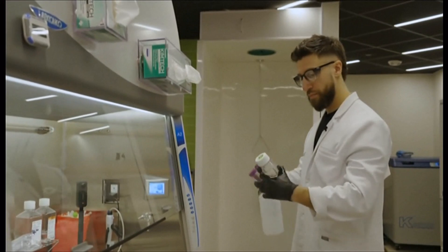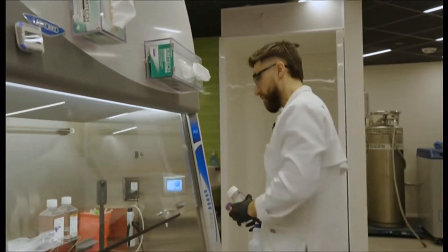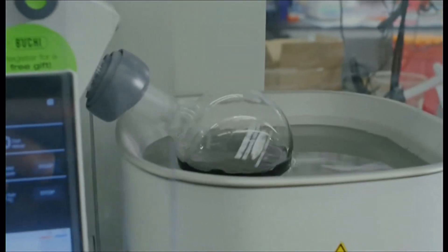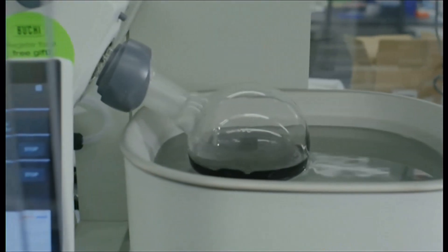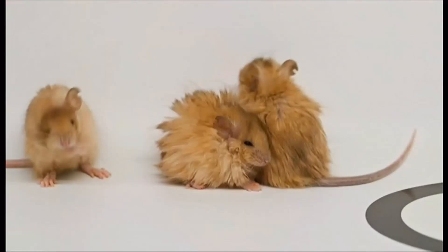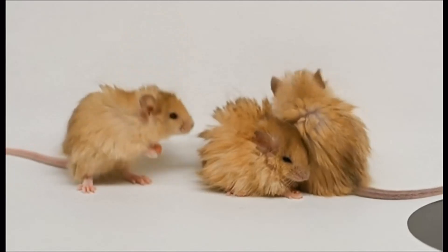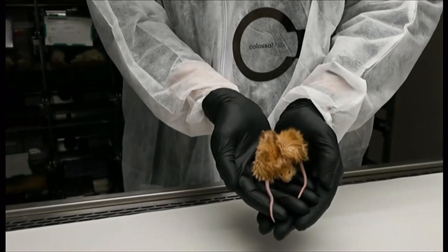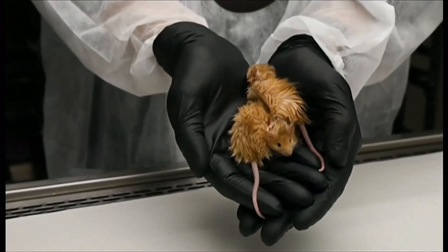Colossal Biosciences says their work will help the environment by bringing back species to reverse the alarming loss of biodiversity. But critics are not convinced, arguing the experiment has no practical use or real scientific value and is designed mainly to get publicity. Critics say these mice are only a very small step forward, and efforts to bring back extinct species are unethical and won't work.